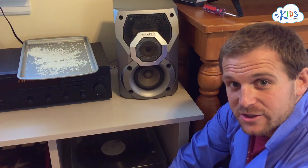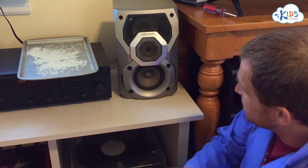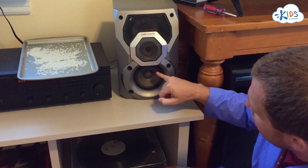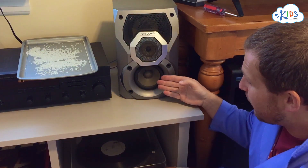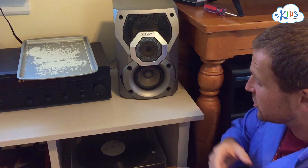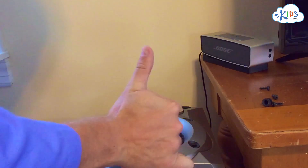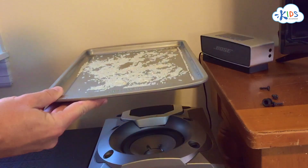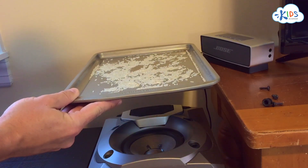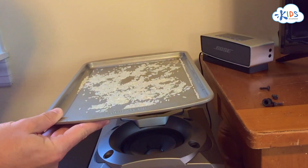Sound is vibrations, and sound coming out of a speaker or your headphones is no different. You can see on this speaker we have a cone here. When electricity is run through it, the cone bumps back and forth, causing vibrations that make sound. I've laid the speaker on its back so the cone points up, and I'm going to hold this tray of rice just above it — without touching the speaker — to show that the vibrations travel through the air and vibrate the rice.